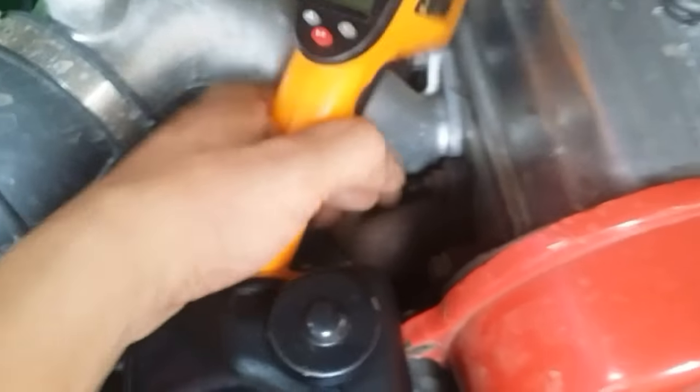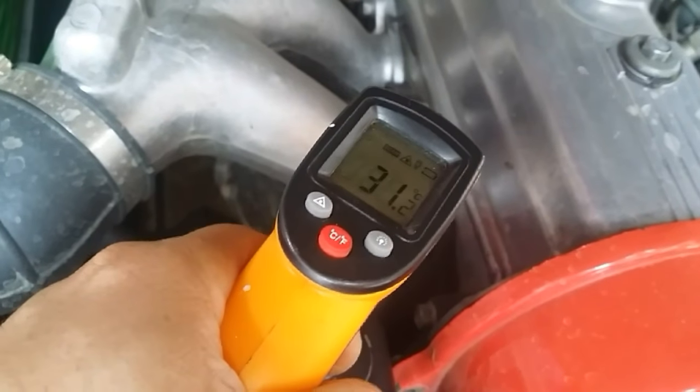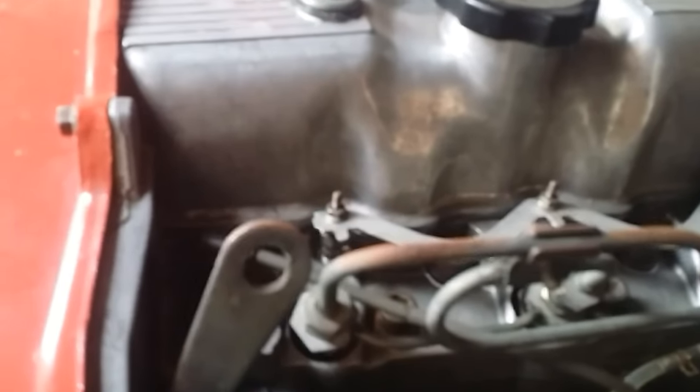Now we'll do the same on this 4D56 engine. The cylinder head temperature is 31 degrees Celsius — this is cold. Let's remove the dipstick and take a look. Do you see any oil? We don't.